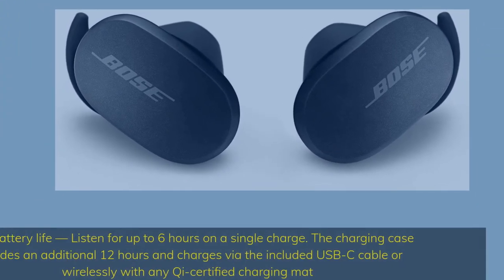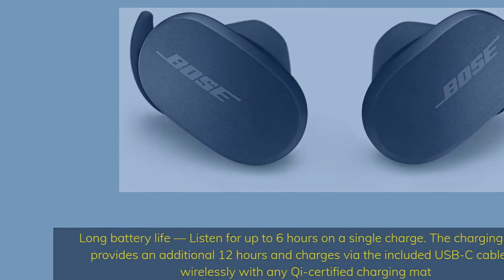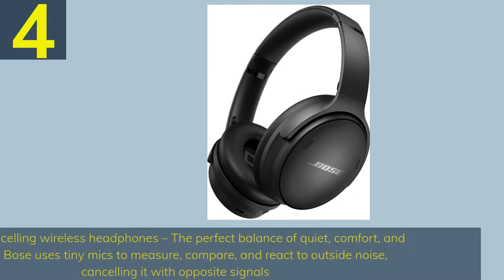Long battery life — listen for up to 6 hours on a single charge. The charging case provides an additional 12 hours and charges via the included USB-C cable.